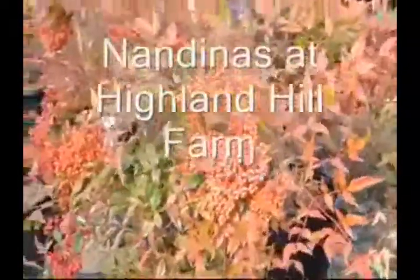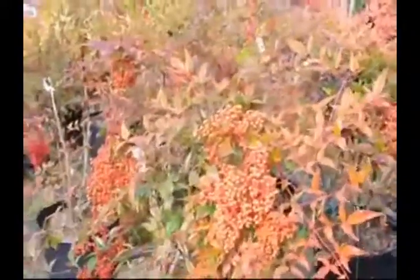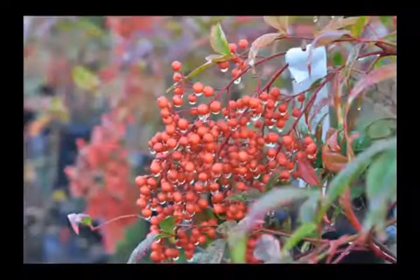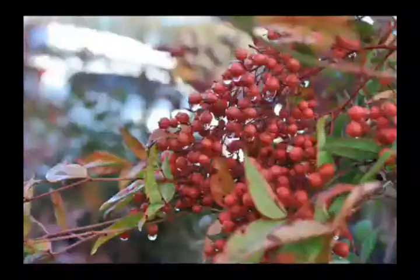These are nandinas we've grown here at Highland Hill Farm, and they're grown in pots. But look at the really beautiful berry clusters that they have on them. And the foliage turns red in the fall — it's green in the summer, red in the fall.